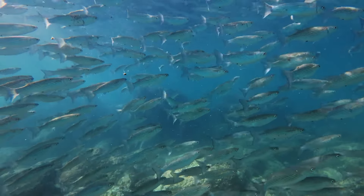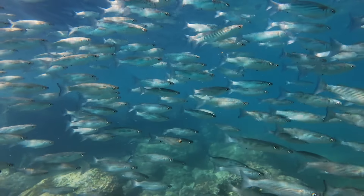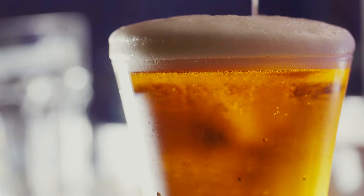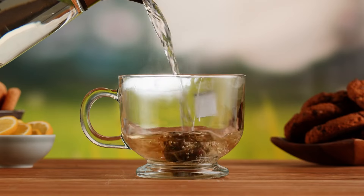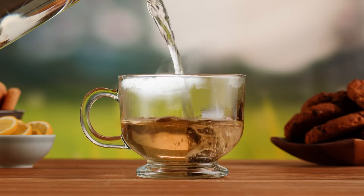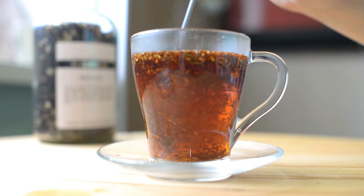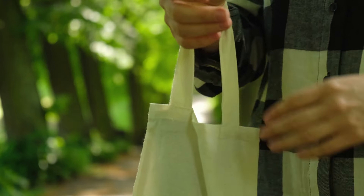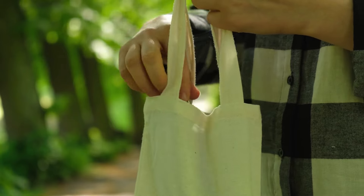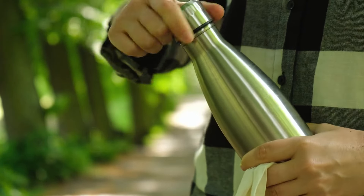The sad truth is that microplastics have become a hidden danger in our food supply, infiltrating everything from seafood and beer to fruits, vegetables, and even tea. Although the long-term health effects of ingesting these particles are not fully understood, the research we have suggests it's worth taking steps to limit exposure. By making just a few small changes, you can significantly reduce the amount of microplastics you consume and help protect your health.